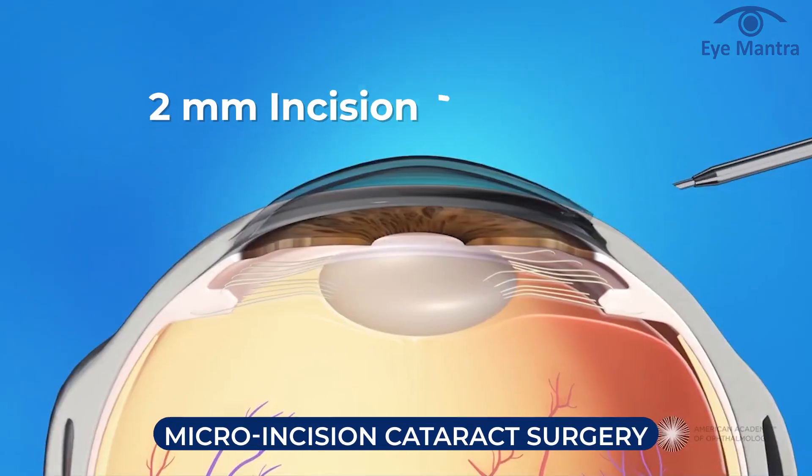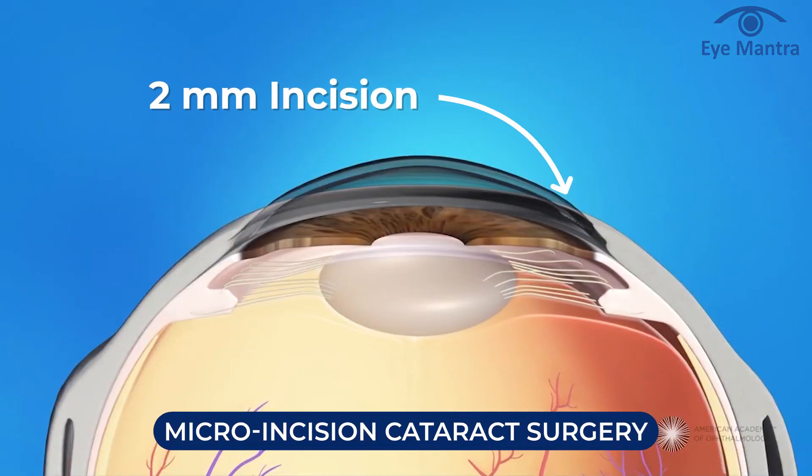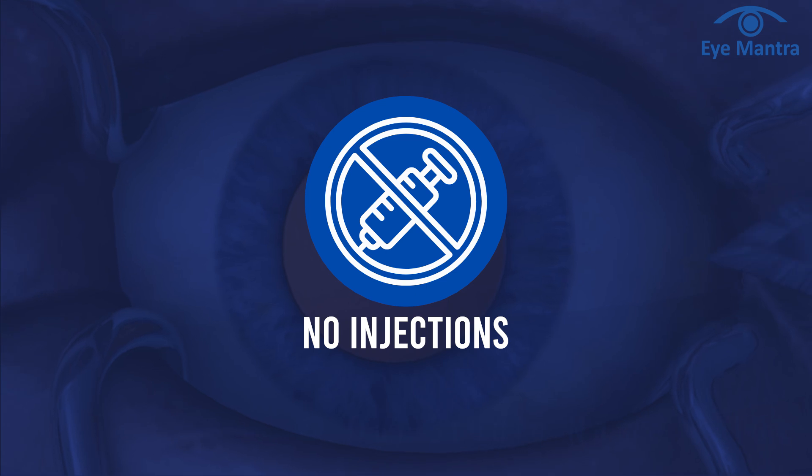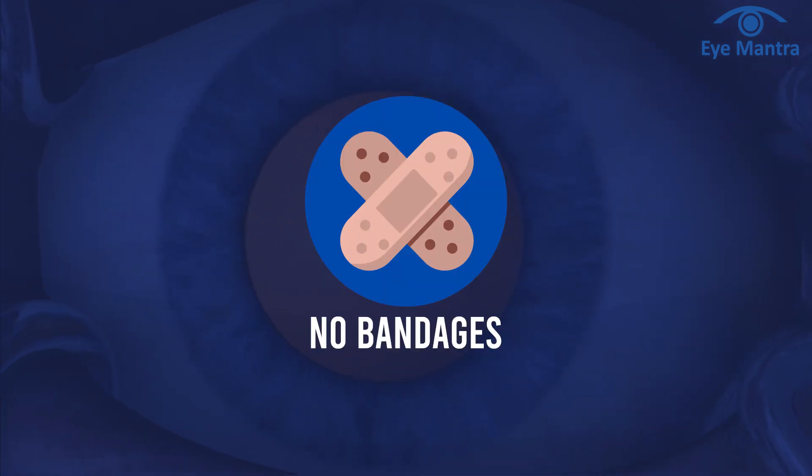MICS — micro incision cataract surgery — is a more advanced form of FACO. In MICS, a special MICS lens is inserted into the eye through a tiny 2 mm incision. Compared to SICS, MICS and FACO offer quicker recovery and better results. There is no pain, no injection, no stitches, and no bandage involved in the surgery.